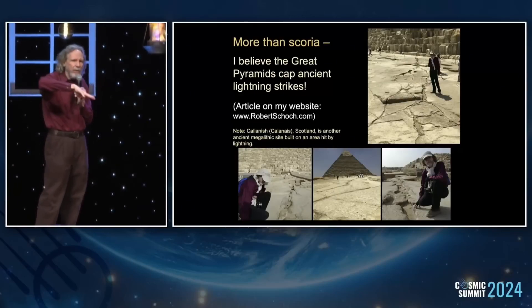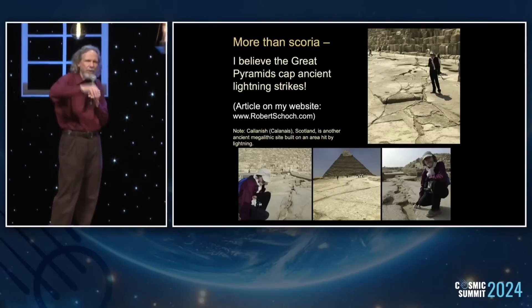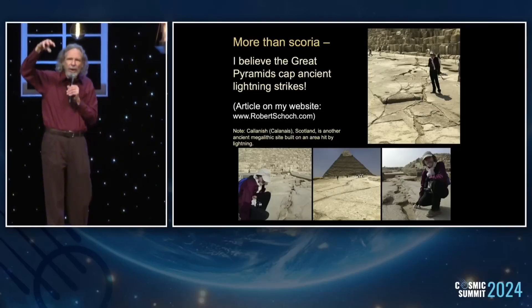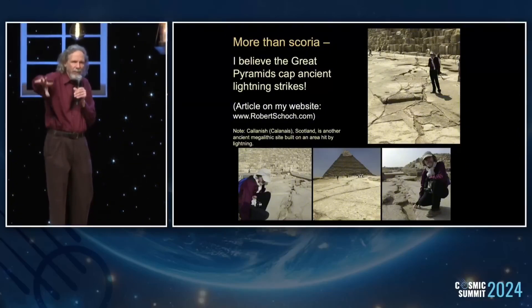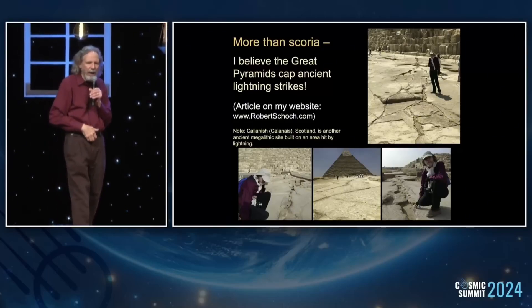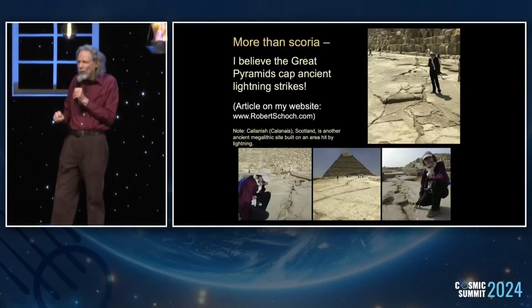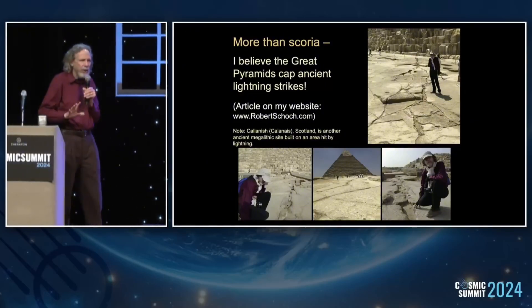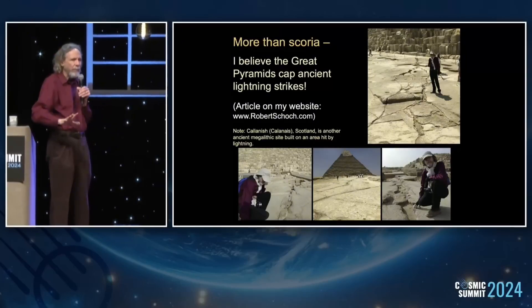There are patterns under the pyramids that seem to spread out from beneath them. When lightning or electrical discharge hits certain substances, it makes a dendritic or fractal pattern going outward. I'm convinced that the Giza plateau was hit by major lightning strikes — not atmospheric lightning, but from a solar outburst.